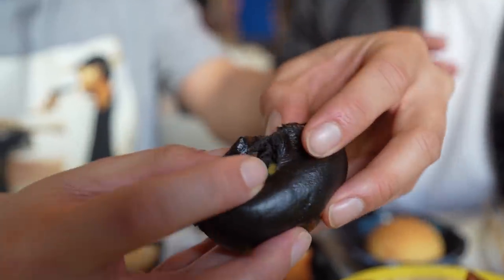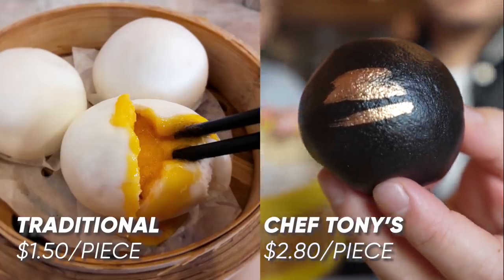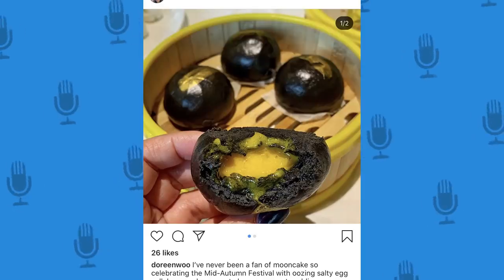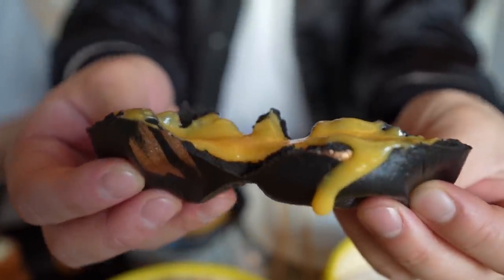We have the squid ink lava bao. We can expect your classic salted egg yolk filling that's going to be oozing out of a squid ink bun. Just visually, you know, nowadays everything has to be so Instagrammable. This is the steamed lava bao with salted egg yolk — very striking, with the egg yolk color behind the squid ink.